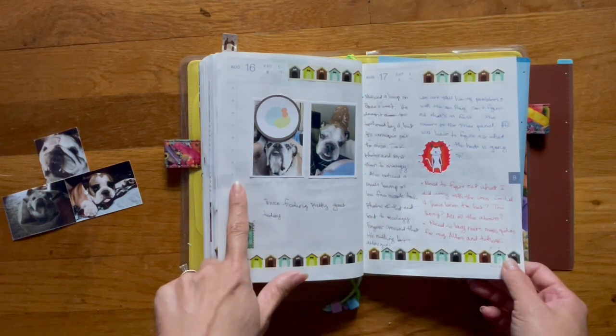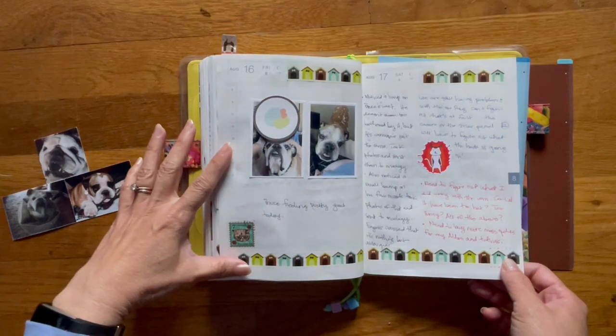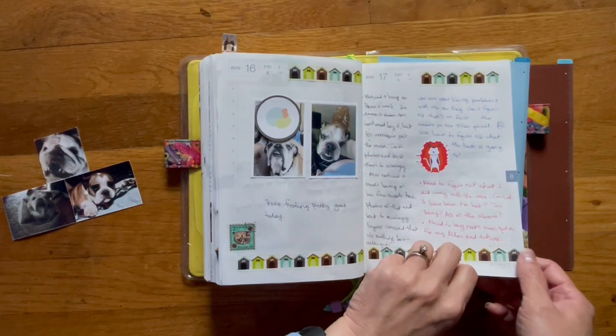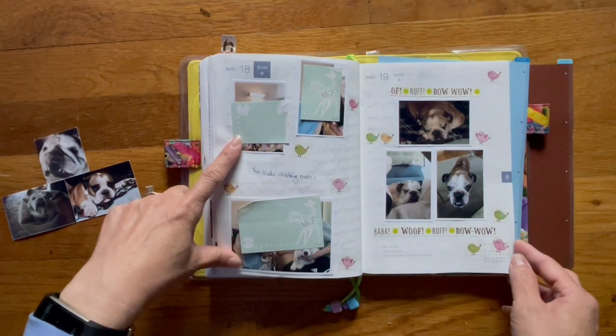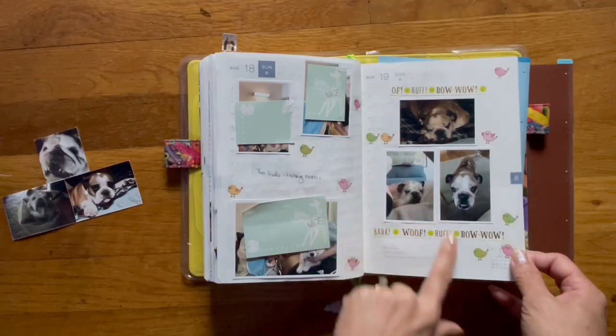On the 17th is when I really noticed Bruce's lumps — I noticed them on the 16th but then they really started to grow. More pictures of my mom with my niece, and there's Bruce again.